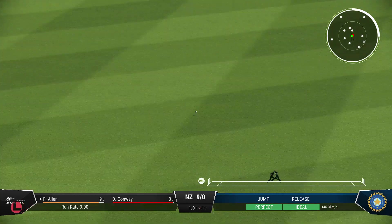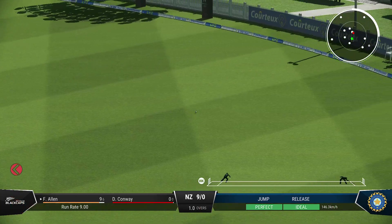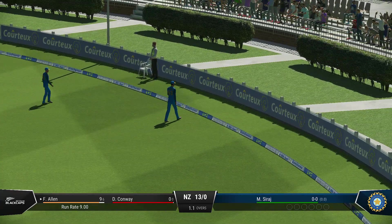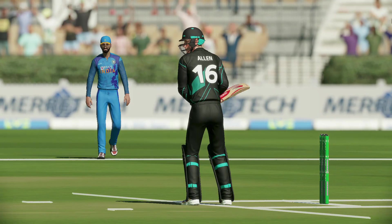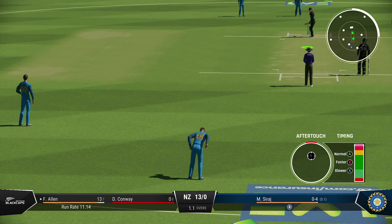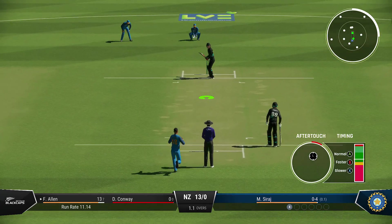Great shot through the gap — perfect timing. That was a really solid shot; read the length early to get onto the front foot and it raced away for four. Getting nicely settled at the crease now; would have been really happy with that last shot.